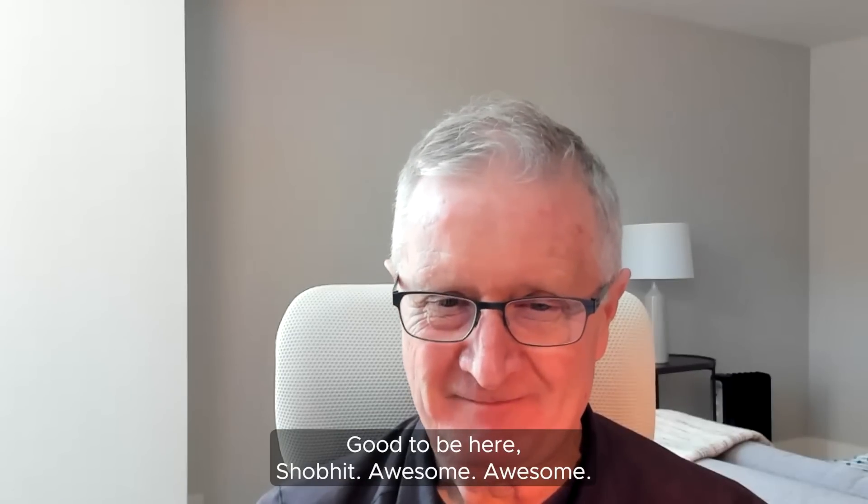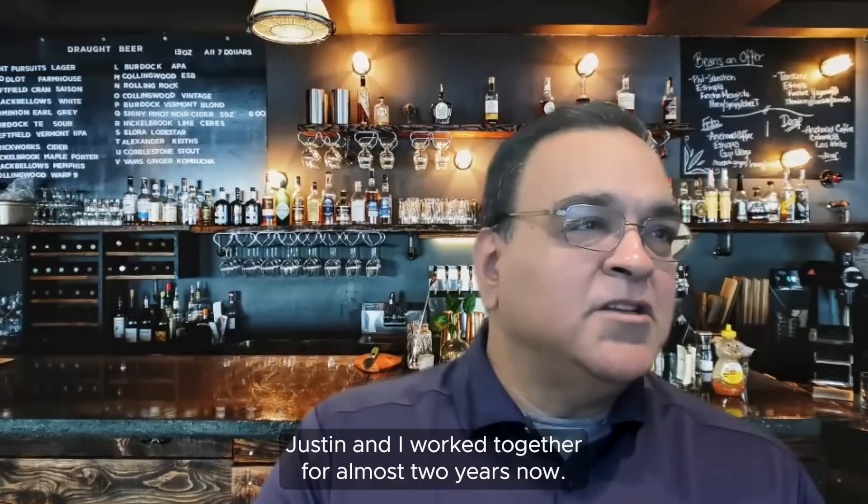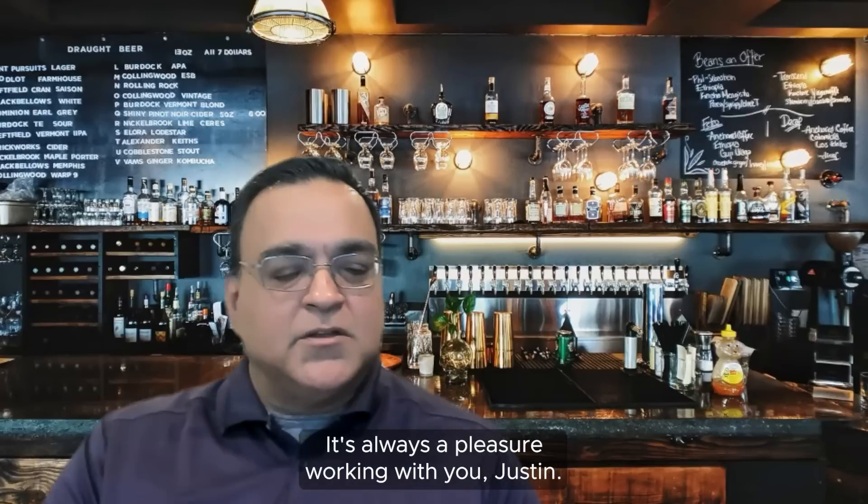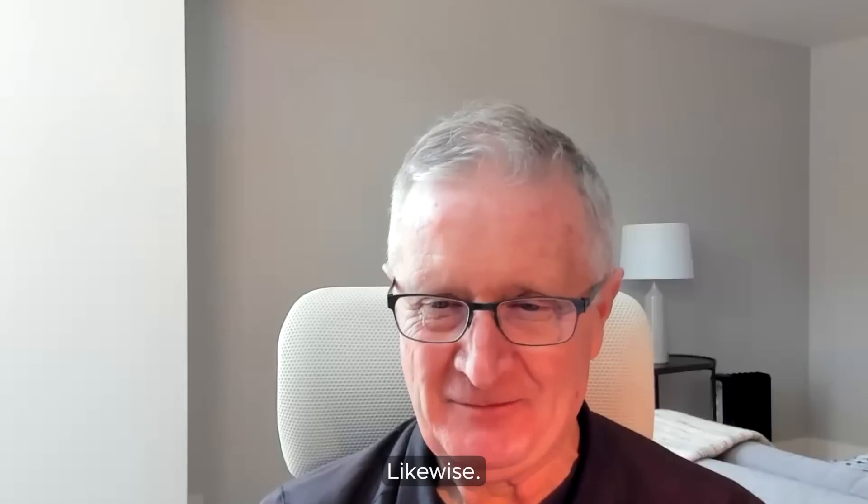Thank you very much, good to be here, Shobit. Justin and I have worked together for almost two years now, so really excited about this. It's always a pleasure working with you, Justin.